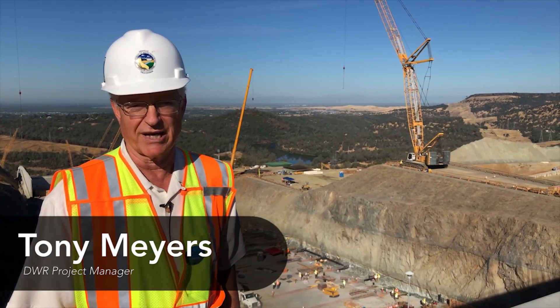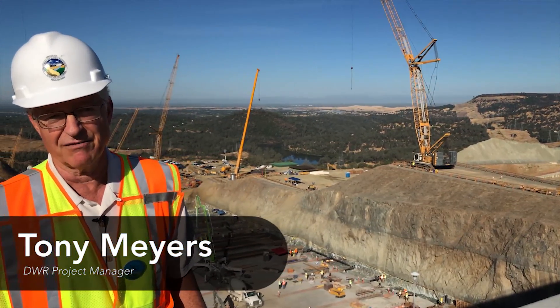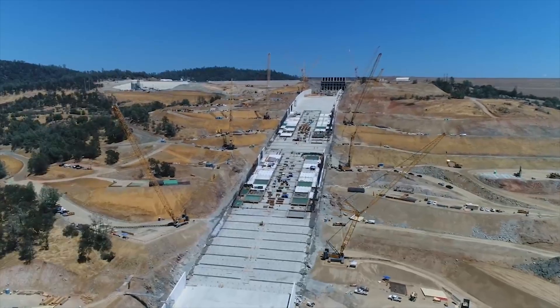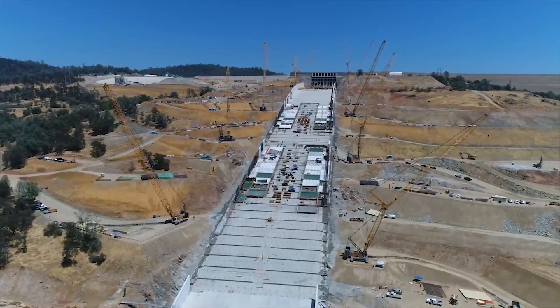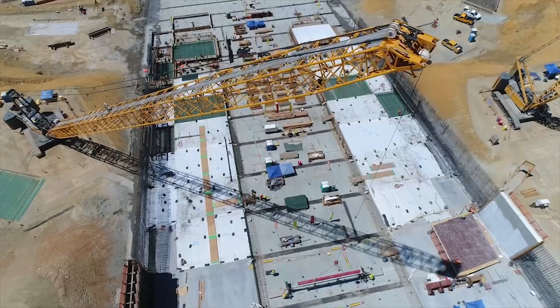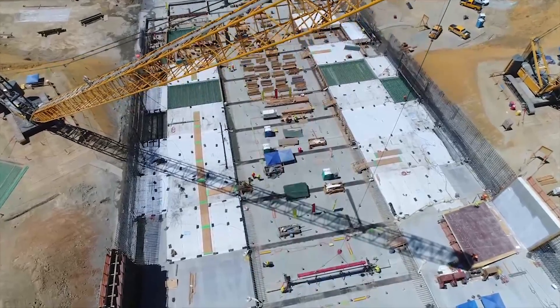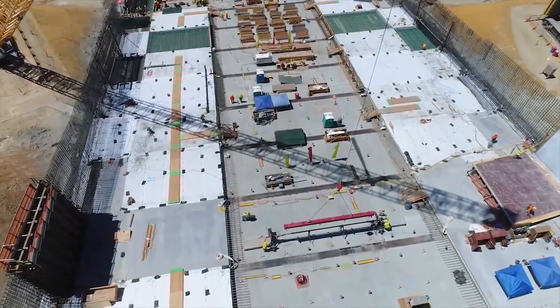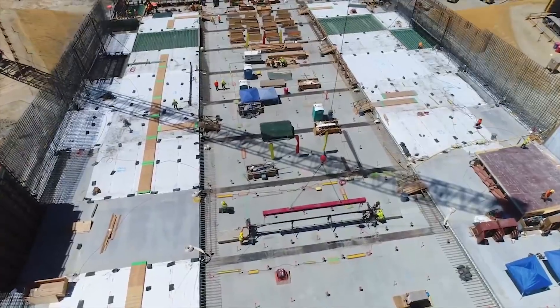As you can see in the background, we have ongoing construction of the upper spillway where they're placing leveling concrete. This is critical path work we're trying to get finished by November 1st, because that's when it's anticipated that the hydrology in the upper watershed gets to be less predictable, so we've got to have the spillway complete so if we have an early storm we can open it up.